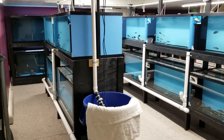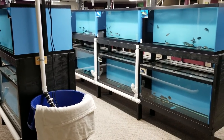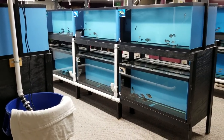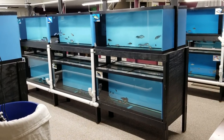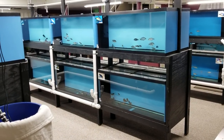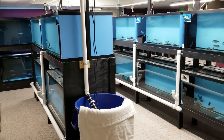Hey everybody, this is Trevor here from the Wonder of Cichlids. I'm just going to go through the fish room for the next 30 to 40 minutes or so and show you what we have in stock. It's been a while since I got a video done, so I apologize for that, but life has been very busy.